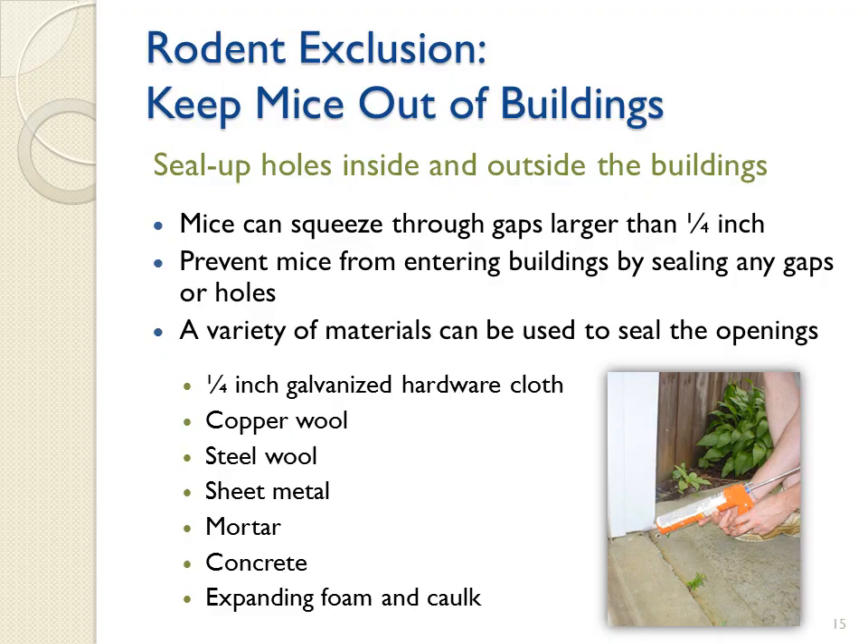Keeping mice out of buildings is essential in preventing the spread of Hantavirus. Sealing up holes can prevent mice from entering buildings. Since mice can squeeze through a hole larger than a quarter of an inch, it is important to seal any gaps, holes, or openings. A variety of materials such as quarter-inch galvanized hardware cloth, copper wool, steel wool, sheet metal, mortar, concrete, expanding foam, and caulk can be used to seal the openings.